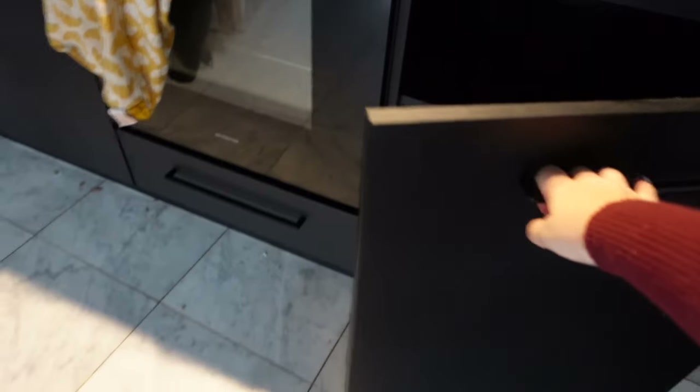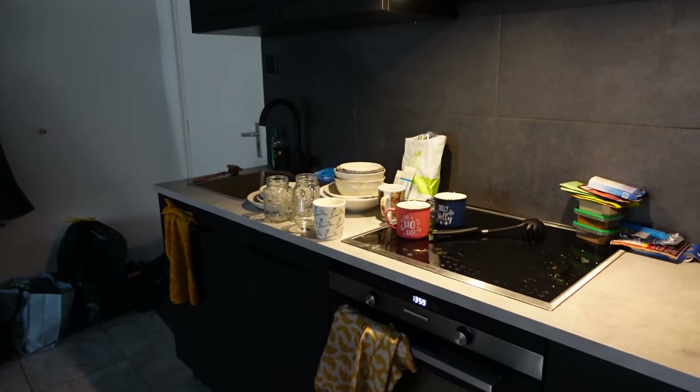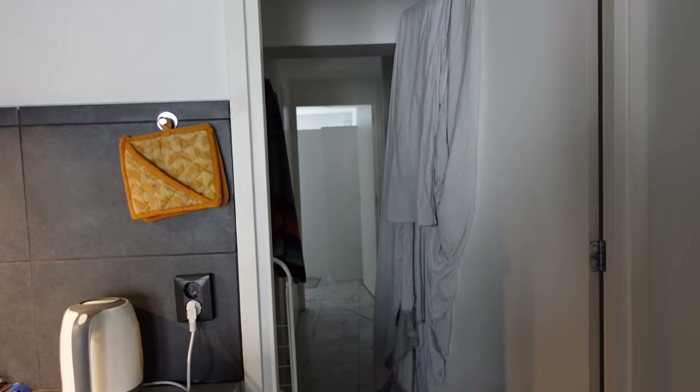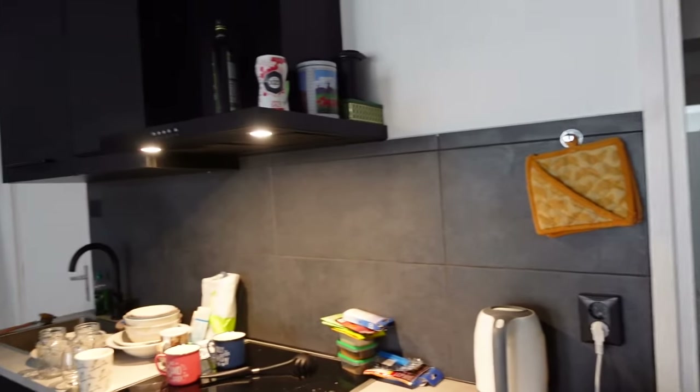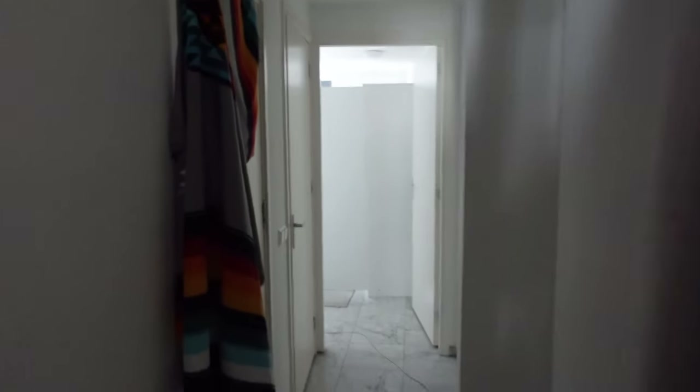I've managed to empty all the kitchen closets. We still need to pack the things we want to keep. Next we need to put our big closet into pieces because they're too big — you can't fit them through the door downstairs. So we have to put it in smaller pieces and then take it to the recycle center.